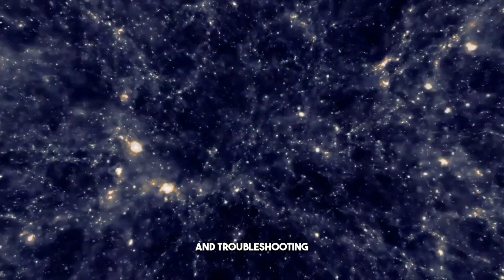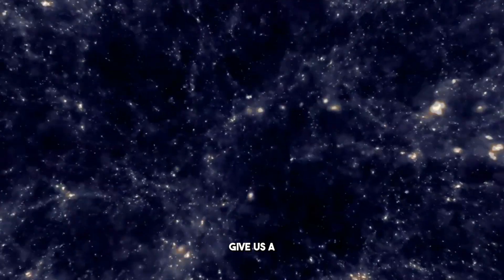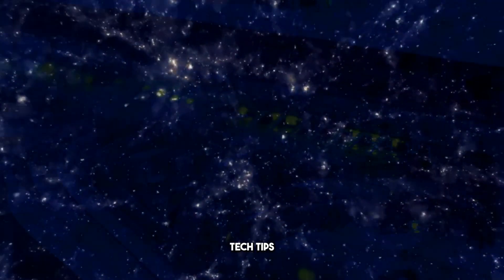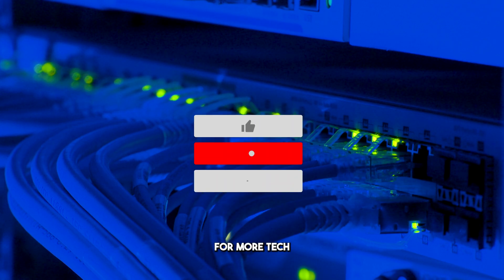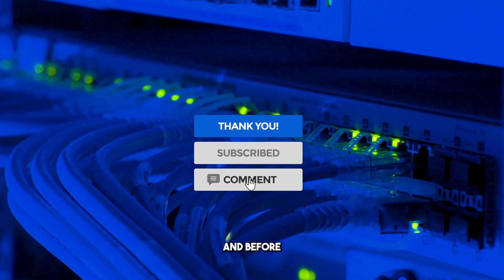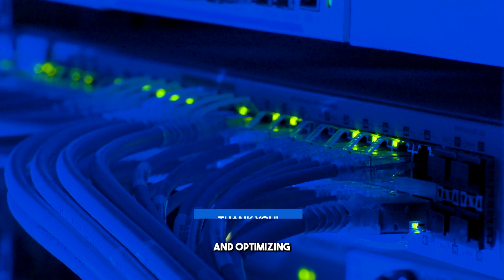For more detailed guides and troubleshooting tips, check out the links in the description below. If you found this video helpful, give us a thumbs up, subscribe to our channel, and hit the bell icon to stay updated with our latest tech tips. Drop a comment if you have any questions or if there's a topic you'd like us to cover next. Don't forget to follow us on social media for the latest updates and exclusive content. And here's a final tip: periodically reviewing and optimizing your internet setup can help prevent future slowdowns.